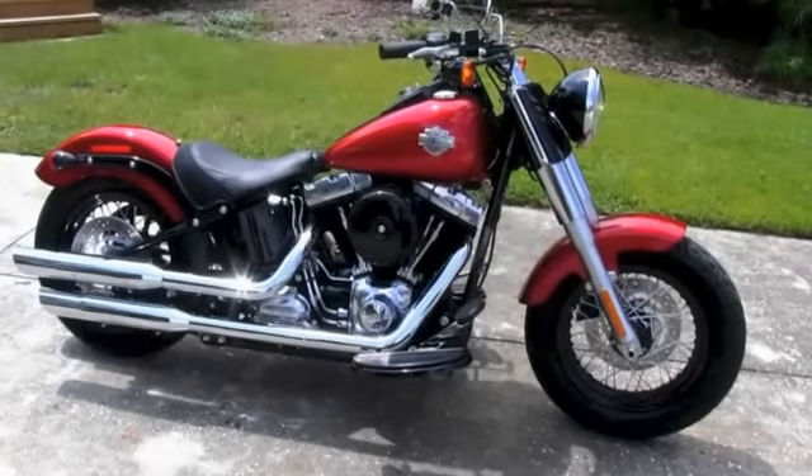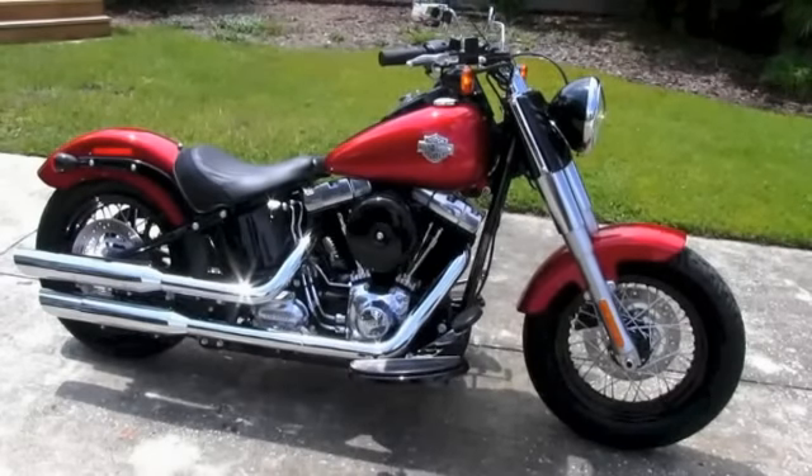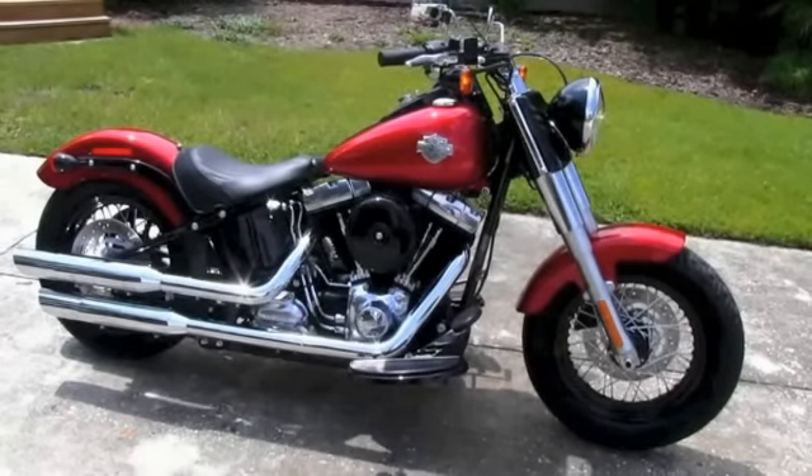Check out this Slim and the rest of our fantastic inventory by visiting us at TampaHarley.com, where we're always open 24 hours a day, seven days a week. And always remember to have a bitchin' Harley day.